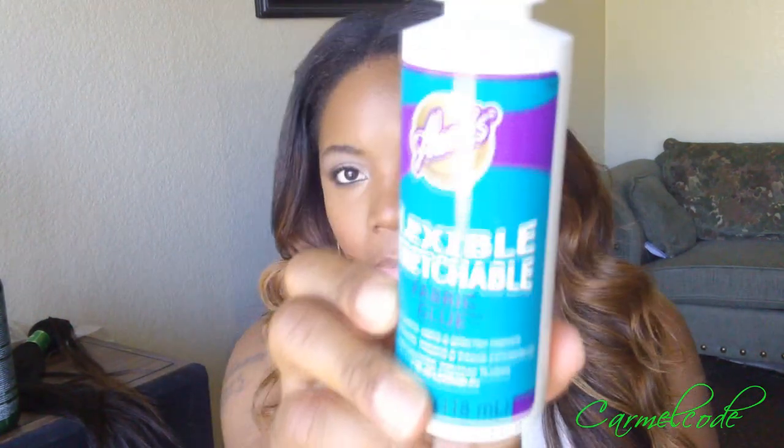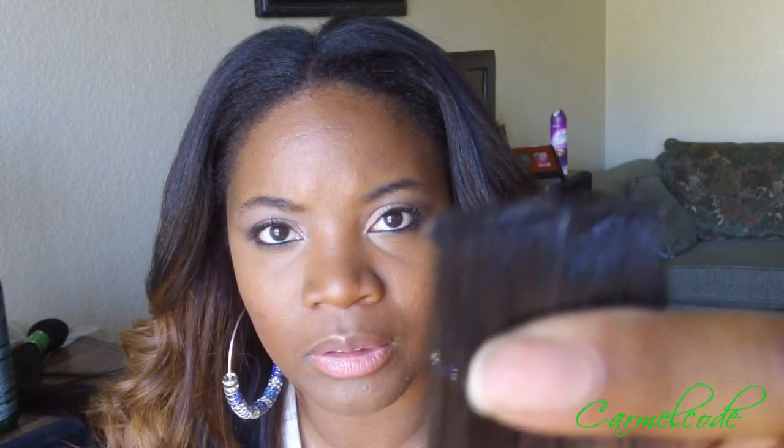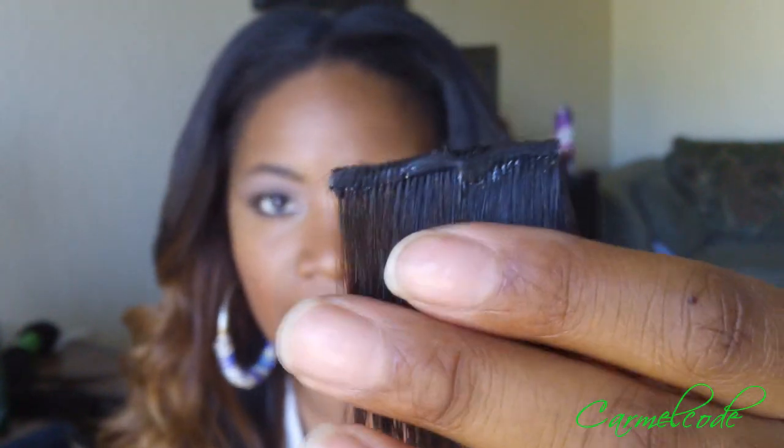What I used to seal my wefts is a stretchable flexible fabric glue. This stuff is really good. It goes on with a light bluish tint, but when it dries it has like a gummy texture with a little shine to it. I don't love that, but you really can't see it. I sealed both sides of most of the hair because I just didn't want to deal with the fuss of shedding hair.